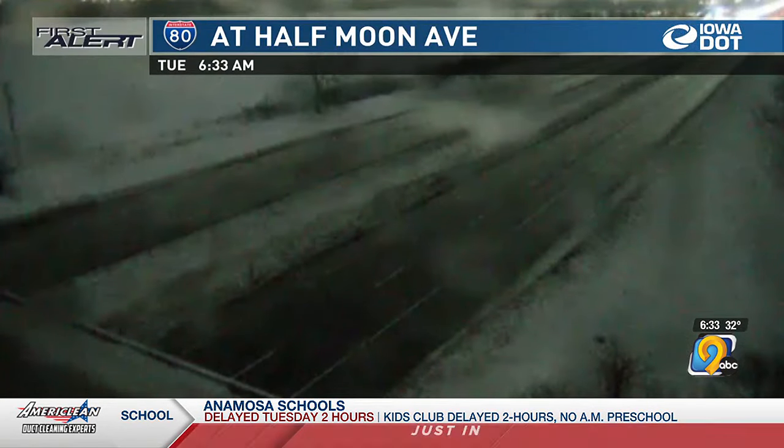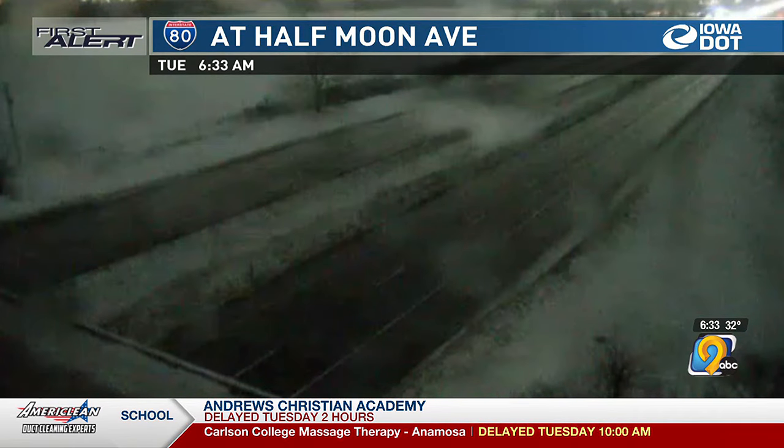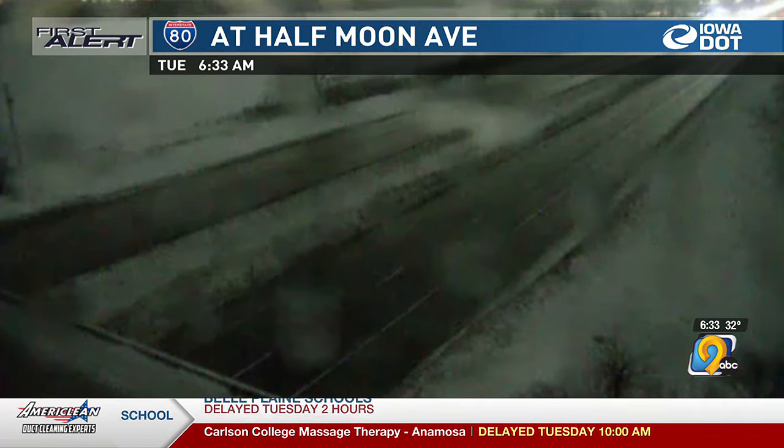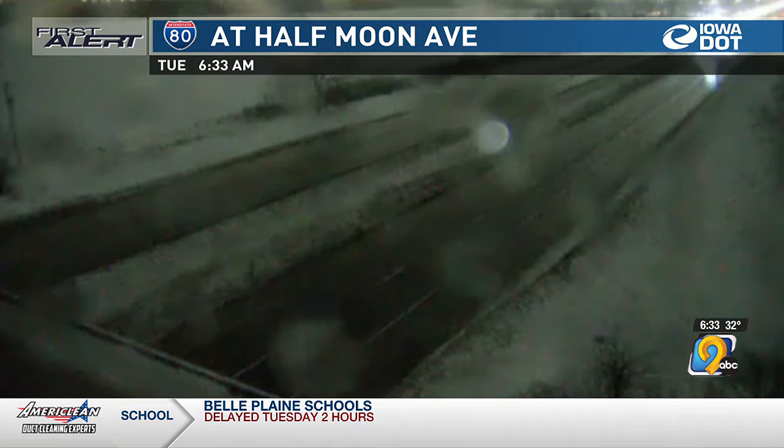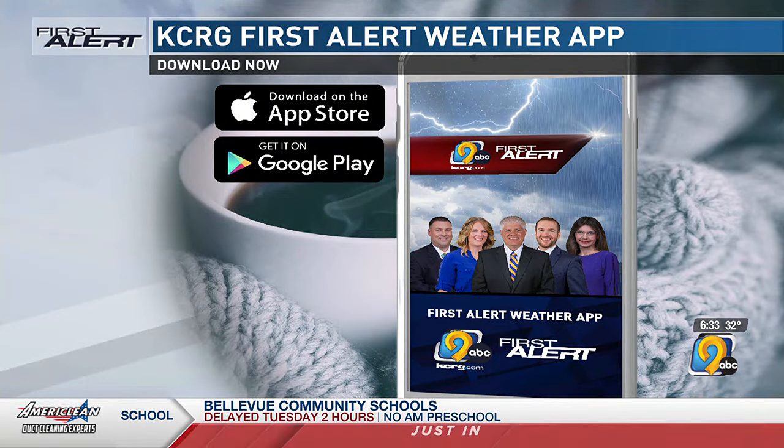Extra caution is a necessity on the roads this morning. This is a live look at conditions at I-80 and Half Moon Road in the Tiffin area — you can see a glare on the road there, meaning it could be slick. To keep up with the latest on winter weather conditions, make sure to download the First Alert Weather app. It's available for free on Android and Apple devices.